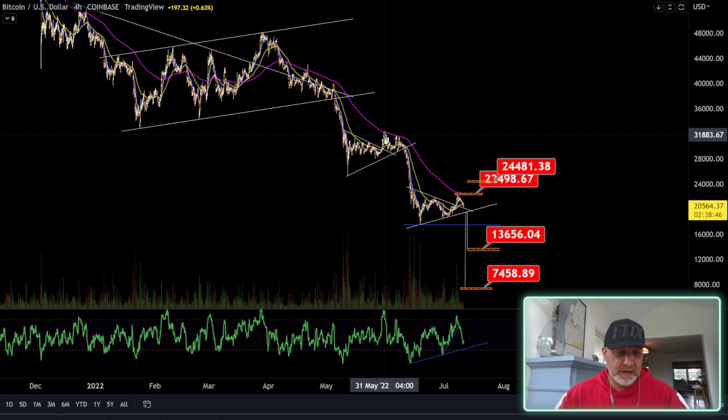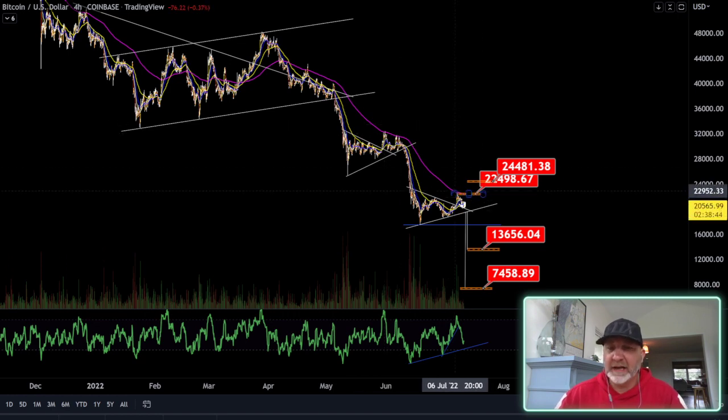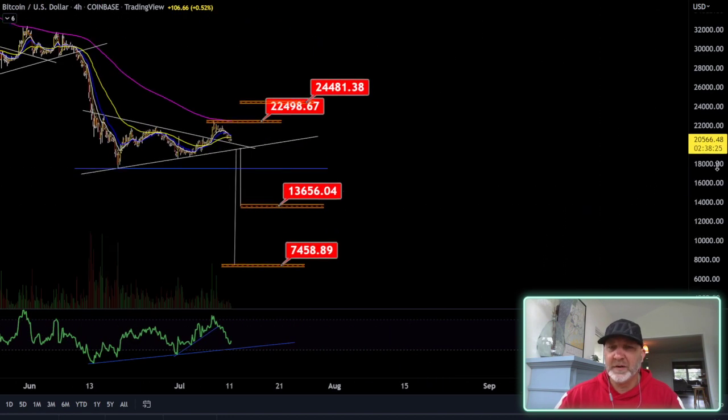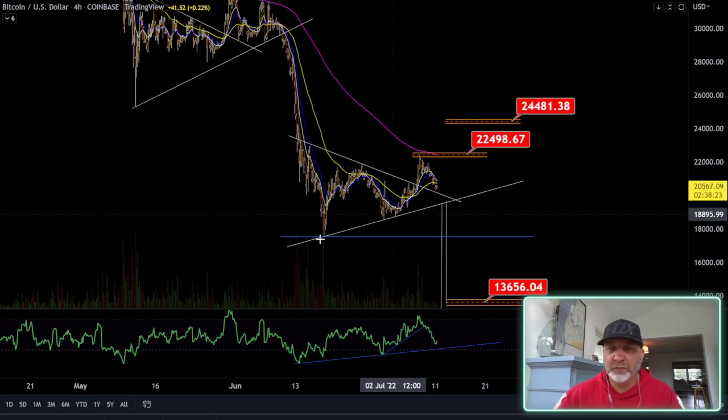I drew this out last Friday. If you watch my last video, you'll see that we had this 22,500 target almost to the tee — I had 22,498. These aren't exact; these are ranges to watch for, but we hit that perfectly. If we zoom in here, I'm going to show you a couple of fractals. This one here — this was the breakout — came up to the 200 EMA like we expected and is coming back down.